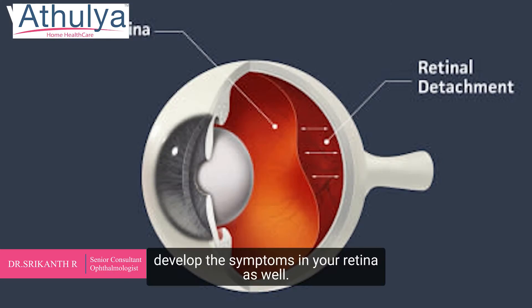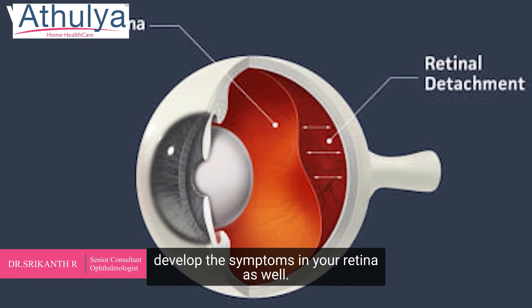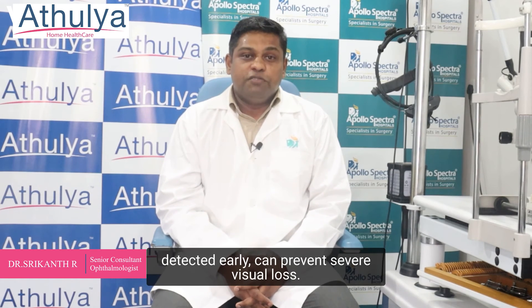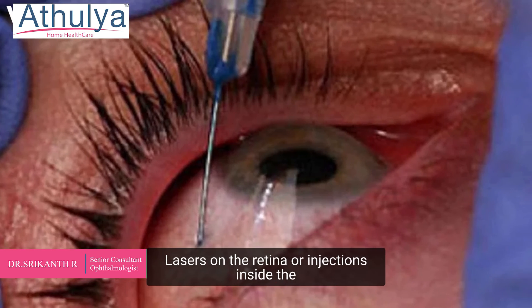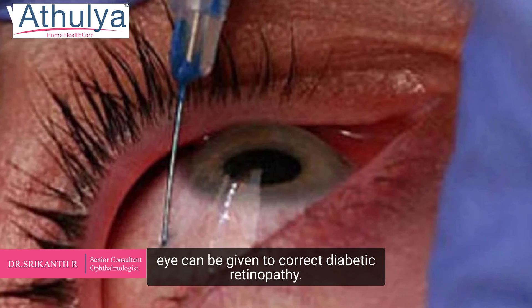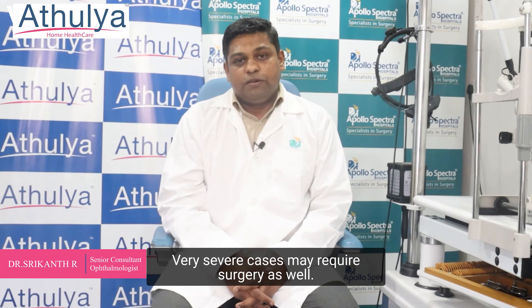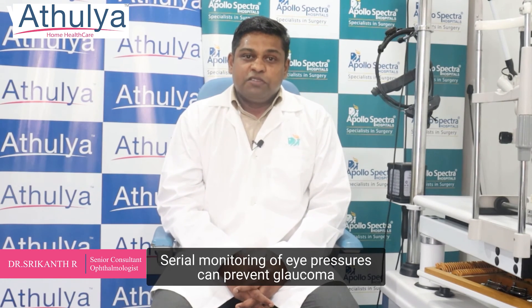Diabetic retinopathy can be treated, and if detected early, can prevent severe visual loss. Lasers on the retina or injections inside the eye can be given to correct diabetic retinopathy. Very severe cases may require surgery as well.